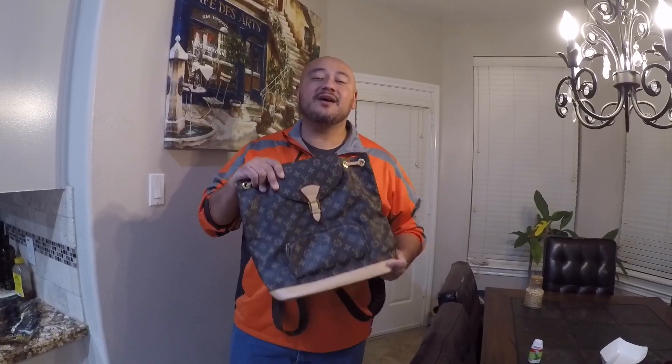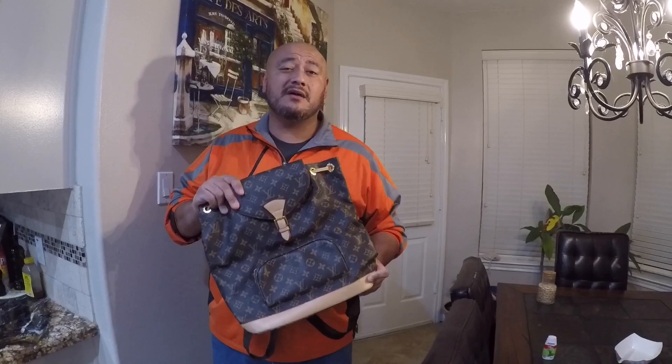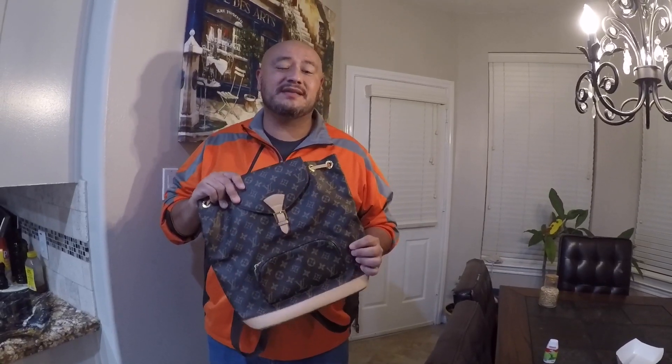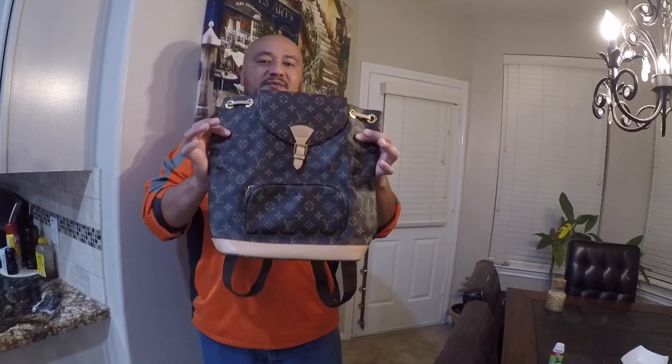All right guys, so there you have it. We found out that the purse is not real. Thankful for the young lady who actually helped me out, because they usually won't help you like that and let you know — they usually tell you to go away. So it's not real. It is already sold though — I found a buyer for it today. So it's off the market, but it's not real.